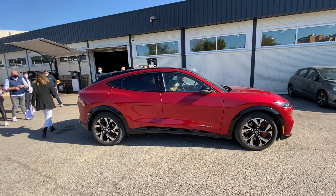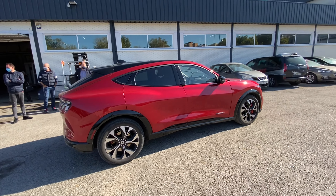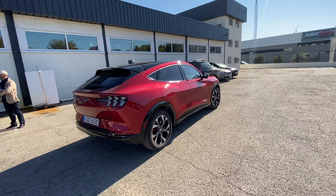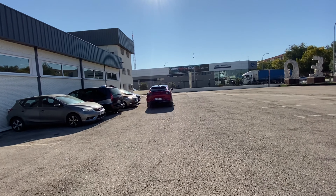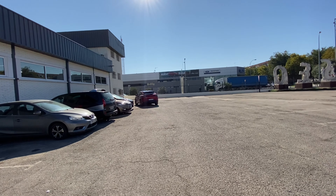We're going to grab it now from the outside, the test, so that you can see it better. The truth is tremendous. It has traction to the four wheels, this version.